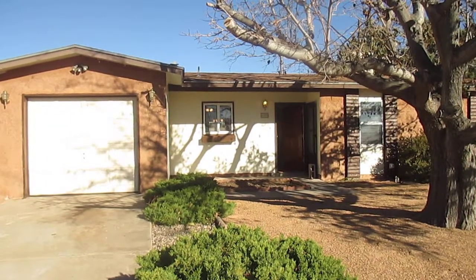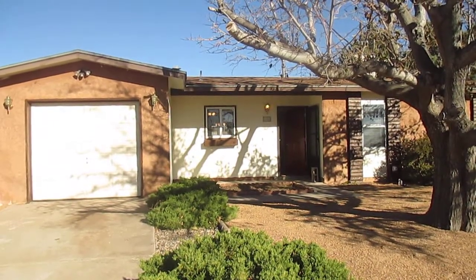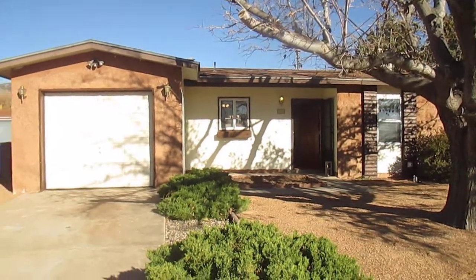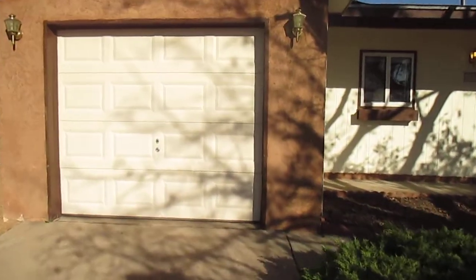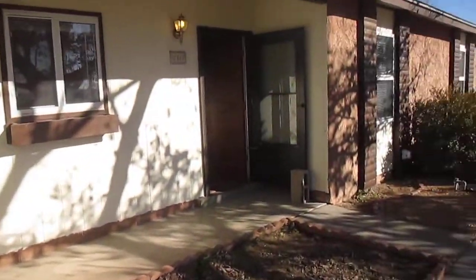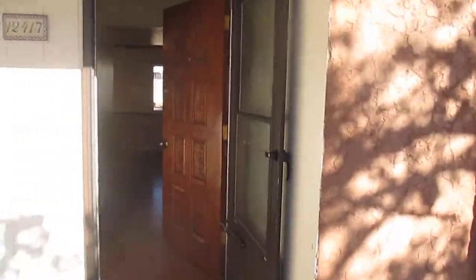Hi, my name is Dan, I'm with Tyson Properties, and I'd like to welcome you to a video tour of 12417 Cloud View Northeast in Albuquerque, New Mexico. What we have here is a three-bedroom, two-bath, single-car garage, twelve-hundred square foot home. It does have a huge backyard and several large side yards.